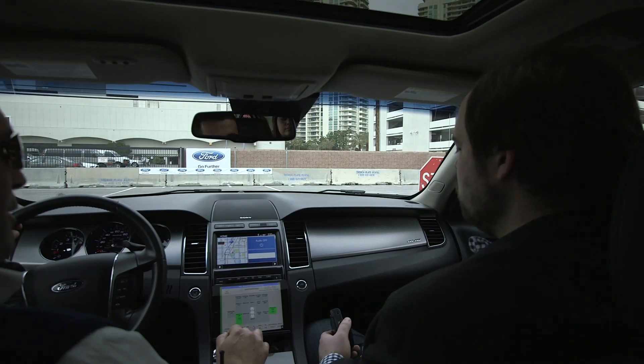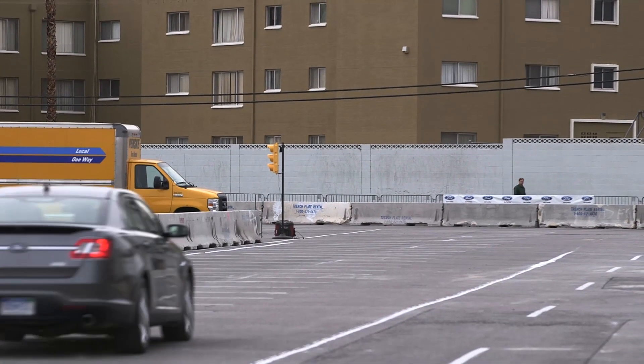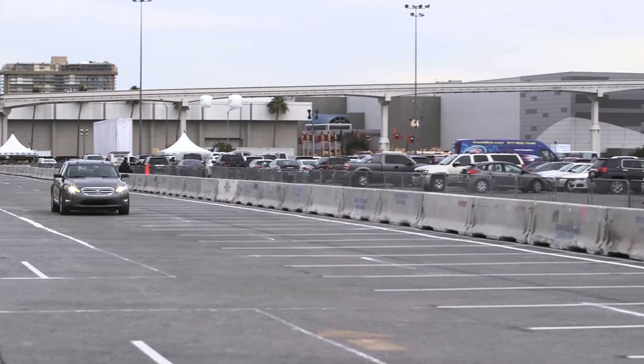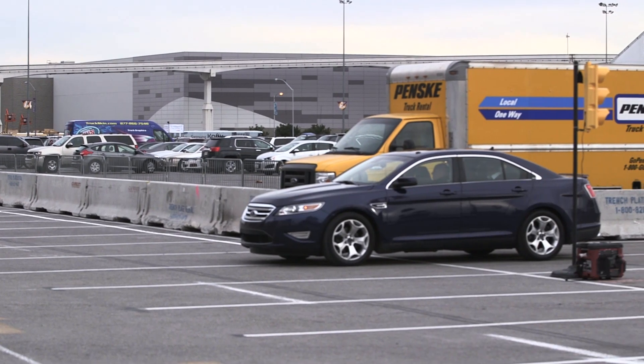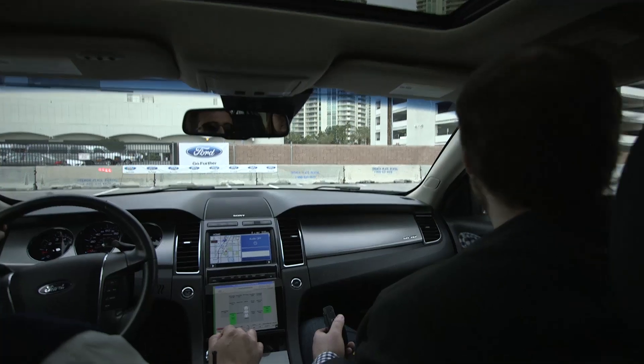Finally, we saw what could happen when a car runs a red light — or rather, we didn't see it, which is the point. Say you're approaching an intersection with a green light and a car coming in the other direction runs a red light — maybe a drunk driver. If they have vehicle-to-vehicle communication enabled, they'll communicate to your vehicle that they're moving quickly, and your car will tell you to stop even though you have the green light.